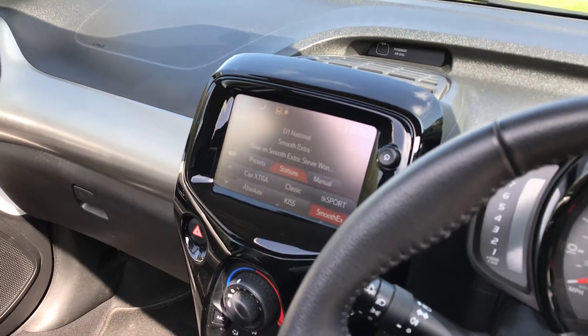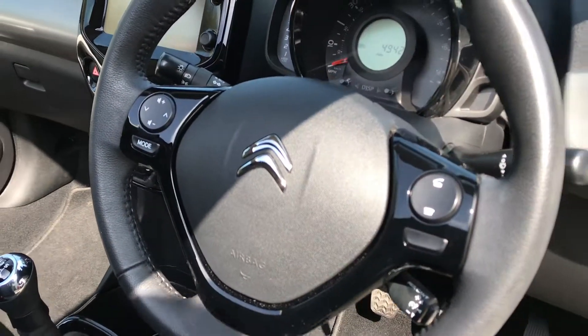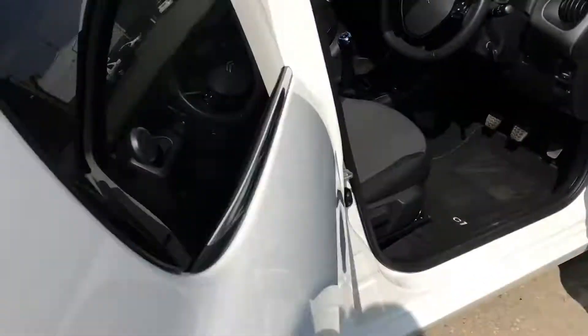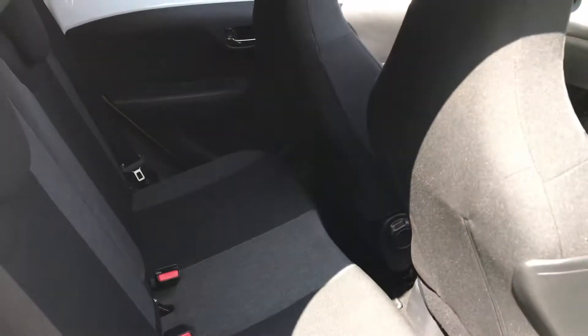Other features include piano black interior trim, a reversing camera, and a multi-function steering wheel with cruise control. At 4,942 miles it's excellent value. It's a five-door model — there is a three-door version, but this is obviously much more practical if you have passengers or children, as ISOFIX child seats bolt straight into the chassis.